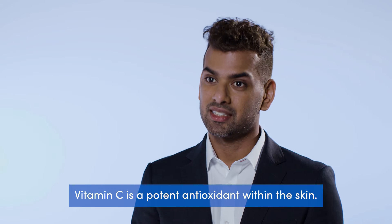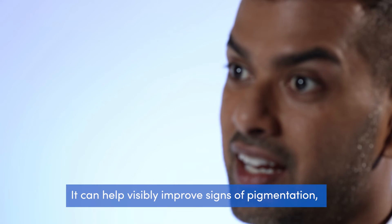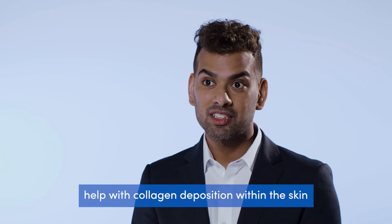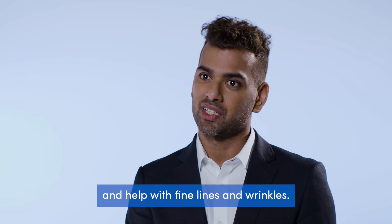Vitamin C is a potent antioxidant within the skin. It can help visibly improve signs of pigmentation, help with collagen deposition within the skin, and help with fine lines and wrinkles.